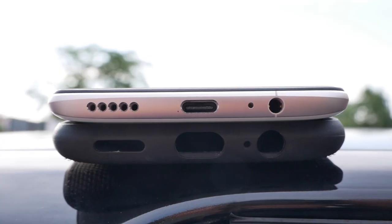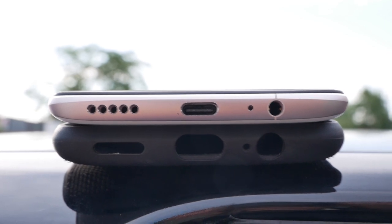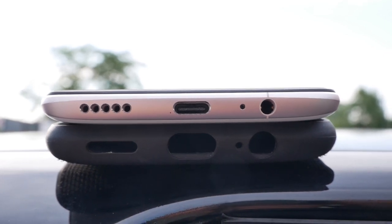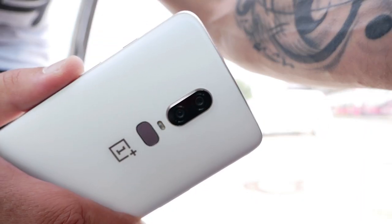We still have the included headphone jack, we still don't get wireless charging, and it's still not officially water resistant. The OnePlus 6 still has the unique slider for ring, mute, and silent. The camera is slightly redesigned.